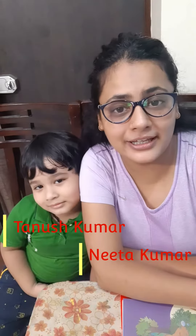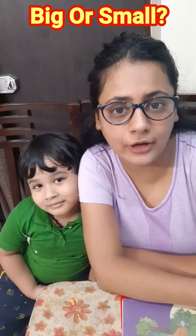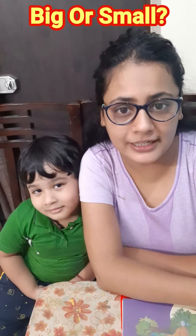Hi guys, my name is Nita Kumar. Hi guys, my name is Tanush Kumar. So guys, aaj haom eek concept clear kareenge big and small. Jisko clarified kareega Tanush. So let's get started.